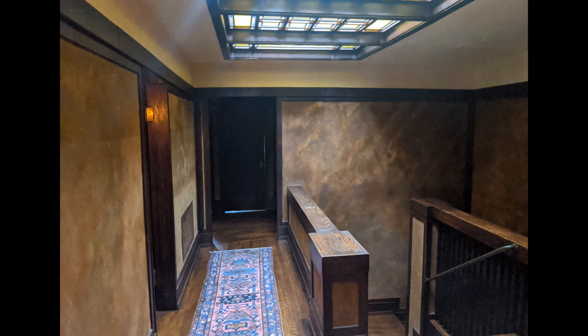Here's some more amazing stained glass. As the sun shines through, you get a different aspect depending on what time of day.